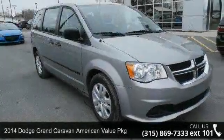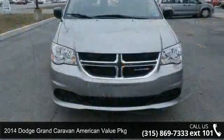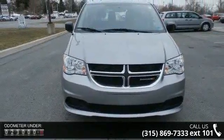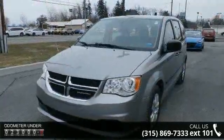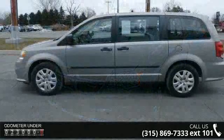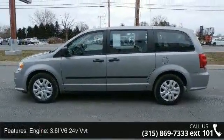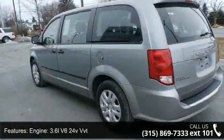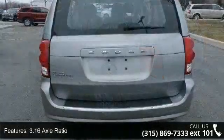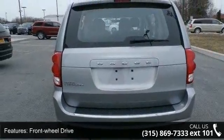Step into the 2014 Dodge Grand Caravan. If you are looking for an automobile with great features, look no further. This vehicle's top features include engine: 3.6L V6 24V VVT, 3.16 axle ratio, touring suspension, front wheel drive, engine oil cooler, front anti-roll bar, hydraulic power assist steering, single stainless steel exhaust, clear coat paint, and black side windows trim and black front windshield trim.